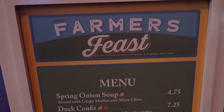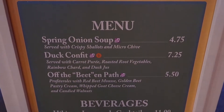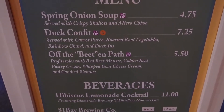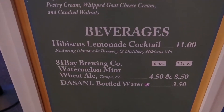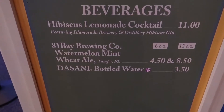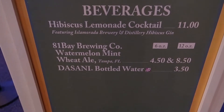Farmer's Feast is our final booth inside the World Showplace. We've got the spring onion soup, another duck confit, and the off the beaten path which is supposed to be the surprise hit. Also here a hibiscus lemonade cocktail and a mint wheat ale from 81 Bay Brewing Company.